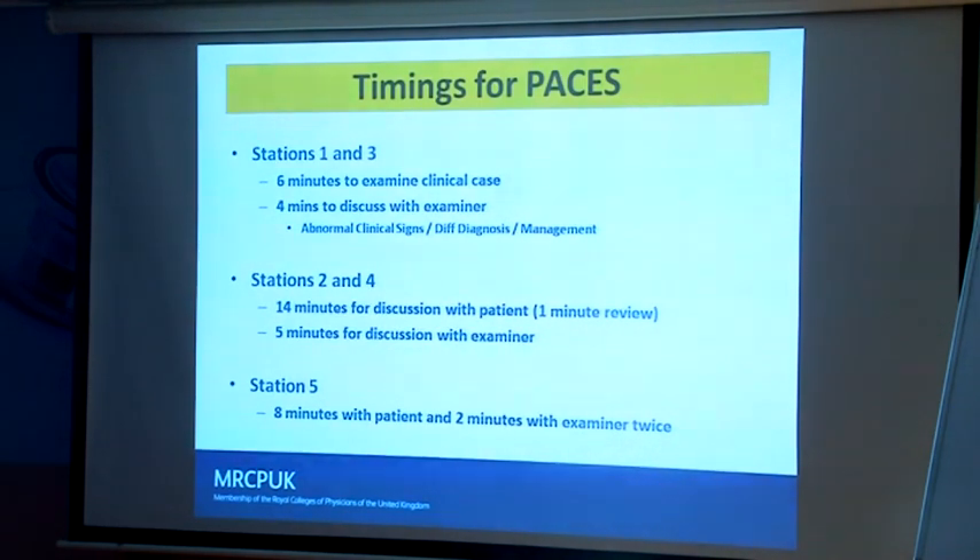In station five, which is complicated, you have eight minutes with the patient and two minutes with us — eight minutes in which you take a history and examine the patient. So that's a busy eight minutes.